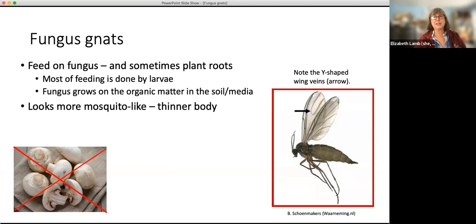They're called fungus gnats because the larvae feed on fungus — not on your mushrooms, but on the fungus growing in the soil mix. If there's any organic matter in the mix your houseplants are in — and they almost always have some peat, which is organic matter — they will feed on the fungus that grows on that. If there are enough of them, they may actually start feeding on plant roots. But usually the adults are considered more of an annoyance, and even the larvae aren't necessarily too damaging.